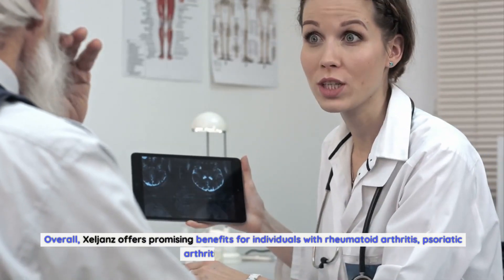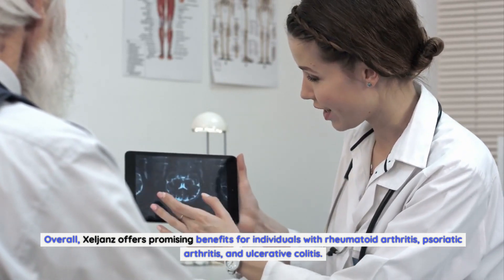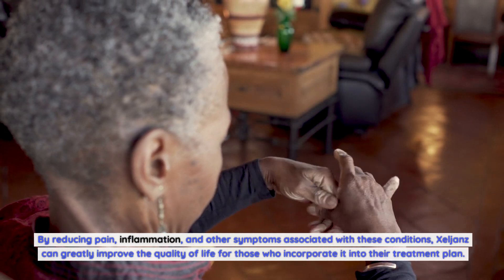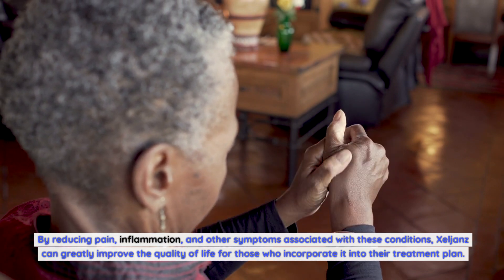Overall, Zelyans offers promising benefits for individuals with rheumatoid arthritis, psoriatic arthritis, and ulcerative colitis. By reducing pain, inflammation, and other symptoms associated with these conditions, Zelyans can greatly improve the quality of life for those who incorporate it into their treatment plan.